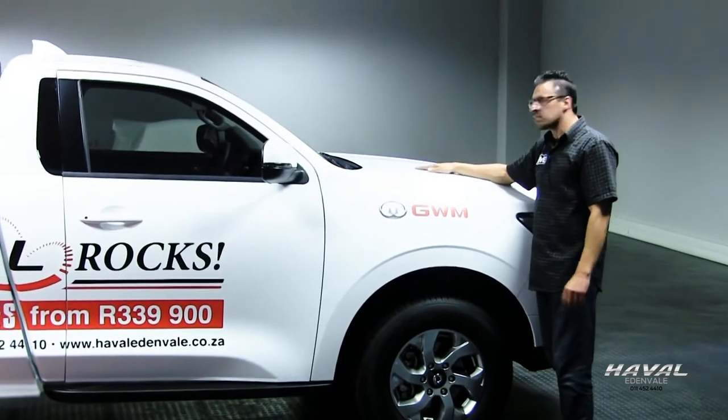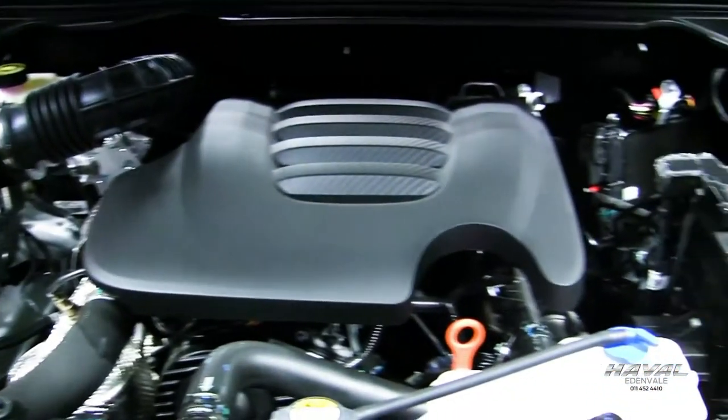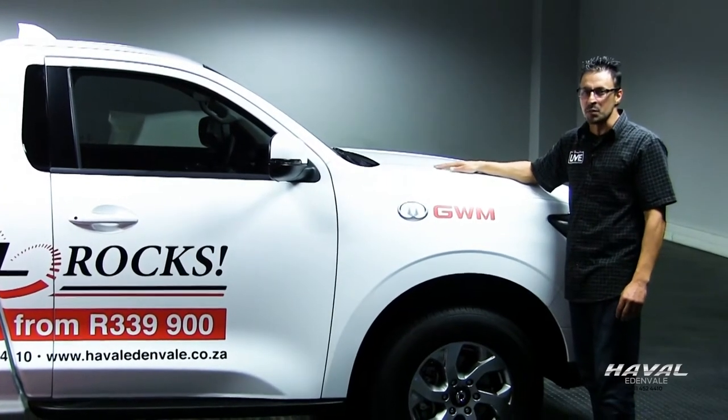Number two, the 2-litre turbo diesel engine produces 120 kilowatts of power and 400 newton meters of torque, delivered to all four wheels via a slick-shifting six-speed manual transmission.